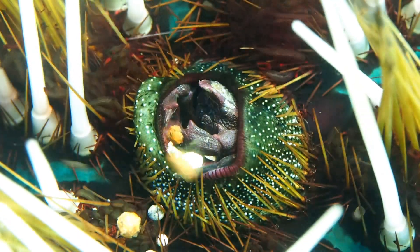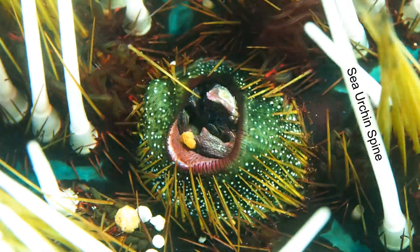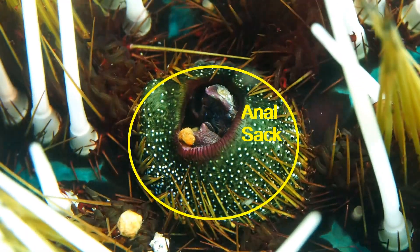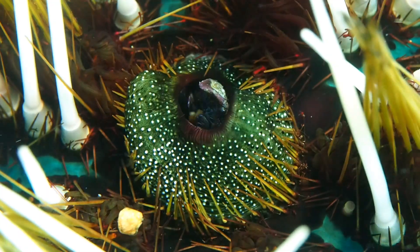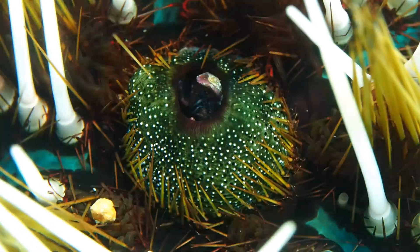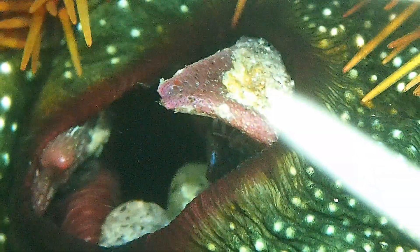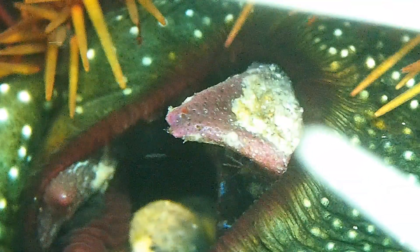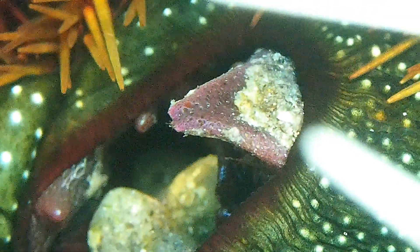What you're looking at is the center of the top of a sea urchin with its spines on the side of the image, and in the center you can see the urchin's anal sac with a crab, a Hinoetscus pentagonus, living inside it. This is a great place to hide for a small crab, since the tough pointed spines of the urchin protect the crab from the many predators which would like to eat it.